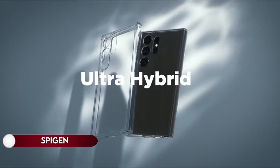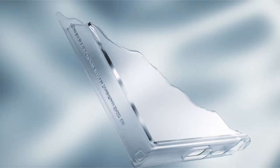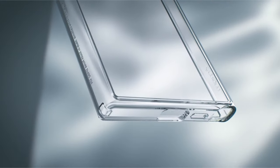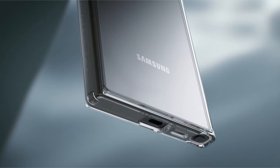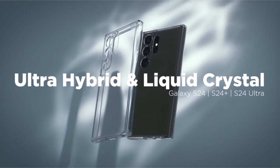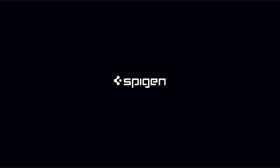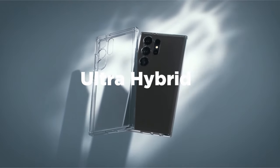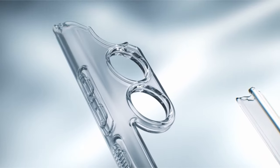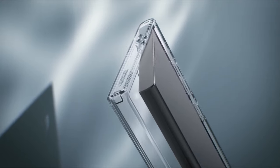On number 1: Spigen. Crafted from TPU, this durable case offers flexibility and resilience. Its air cushion technology provides reliable drop protection. Featuring precise cutouts and tactile buttons, accessibility is enhanced for effortless use. Raised edges ensure safeguarding for both the screen and camera. Compatible with the S Pen, wireless charging, and power share, it seamlessly integrates with your device's functionality.